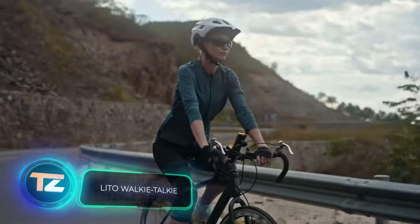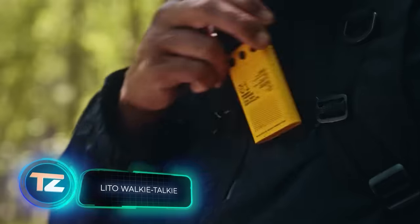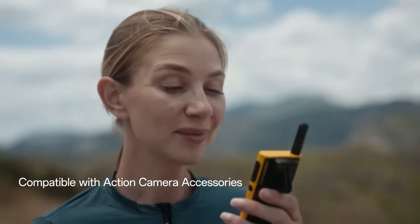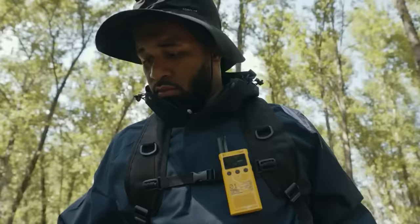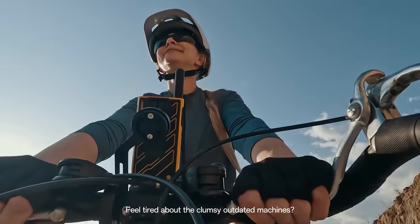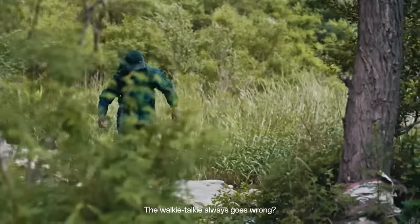Indiegogo backers were so taken with the Lito portable walkie-talkies that the campaign raised around $320,000. The team from Hong Kong offers a revolutionary product that truly pushes the limits. With Lito, you can communicate over a distance of up to 58 kilometers. A full battery provides 16 hours of communication, and they've come up with a touch ring for easy control.